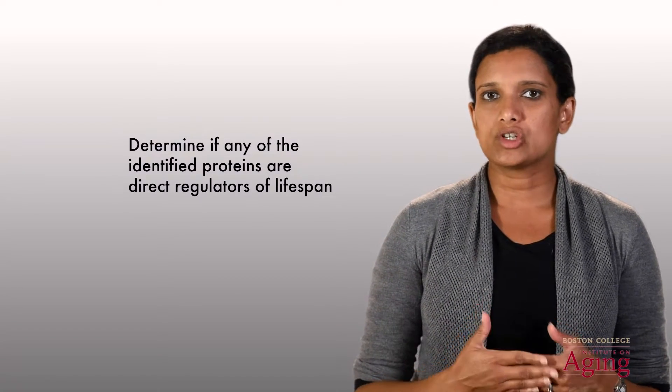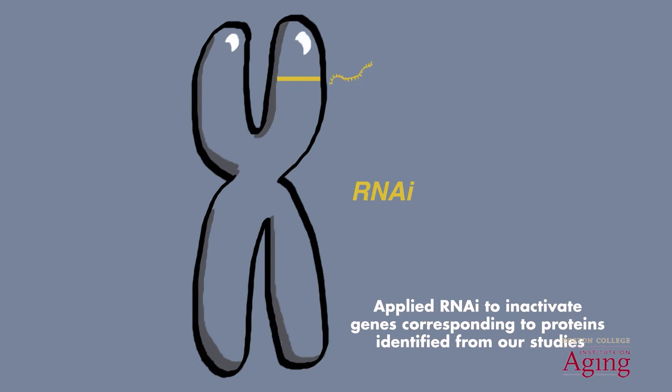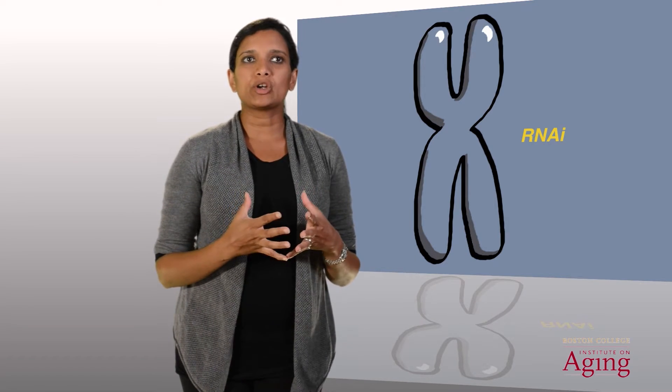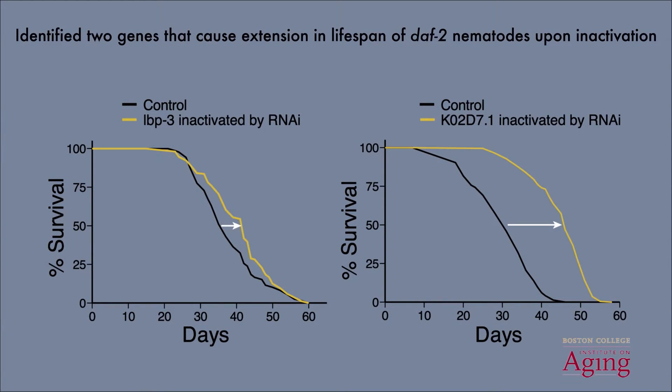Upon identifying several activities that were changed in these long-lived mutants, we next set out to determine if any of the proteins we identified were direct regulators of lifespan. One of the benefits of using C. elegans to study aging is the availability of tools that allow us to inactivate specific genes with relative ease. In particular, a method called RNAi can be used to selectively inactivate a single gene of interest. We applied RNAi to inactivate the genes corresponding to the proteins we identified, and we identified two genes that caused a further extension in the lifespan of these DAF2 nematodes.